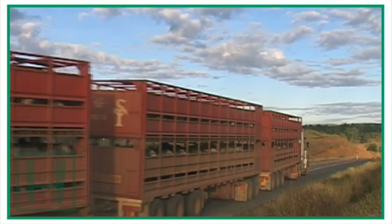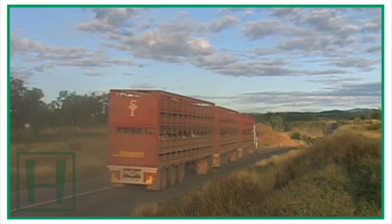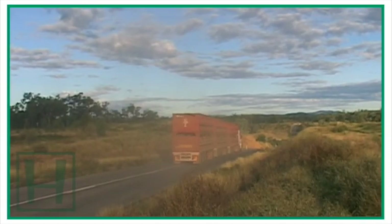Back on the blacktop once again, and that's where we have to leave Owen as he heads off into the setting sun. It'll be a little after dark when he unloads the cattle in Charters Towers.